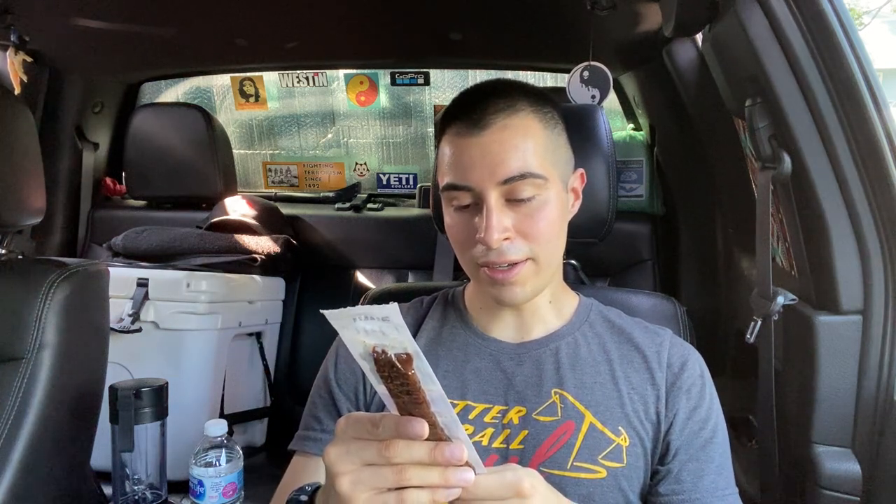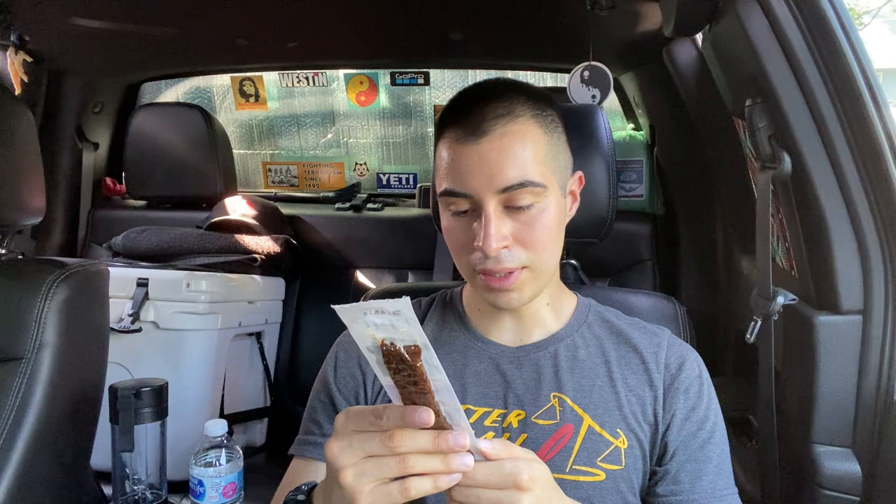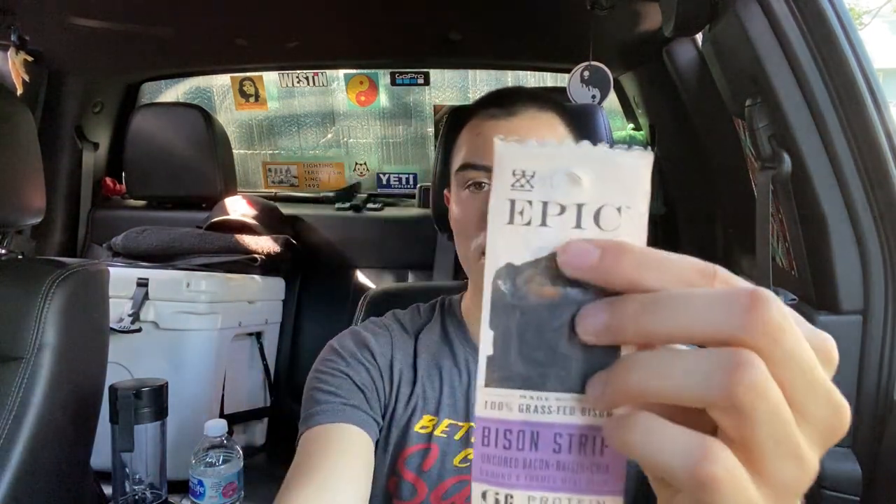Just a little strip piece of jerky. Ingredients: bison, sea salt, vinegar, celery powder, raisins, and chia seeds — that's it. No nitrates, six grams of protein. I like this brand, it's by Epic.